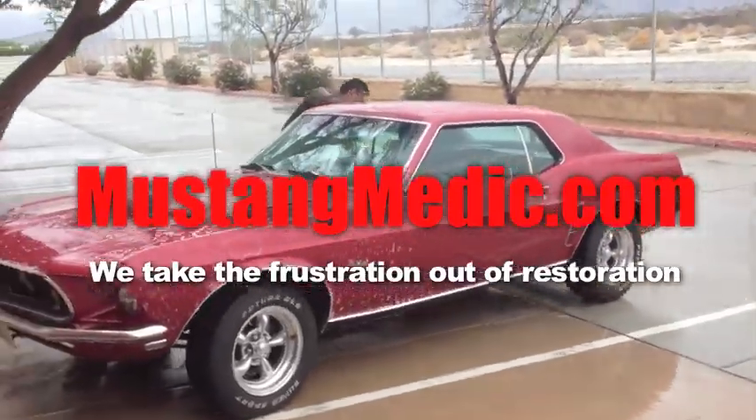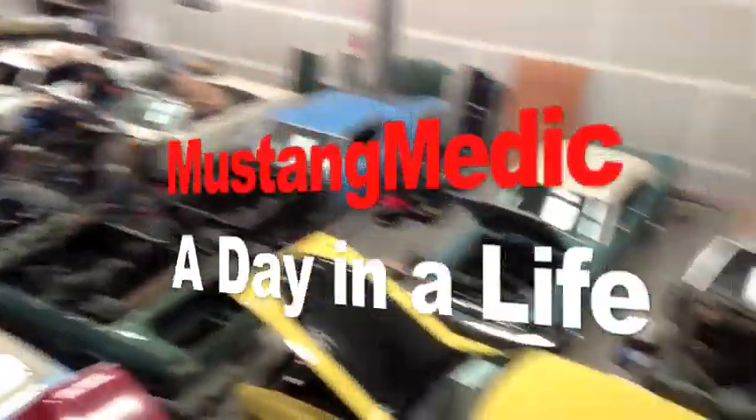So you say it only has surface rust? Really? A day in the life at Mustang Medic. Enjoy.